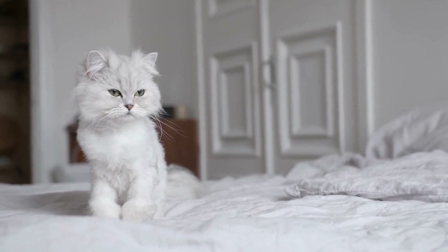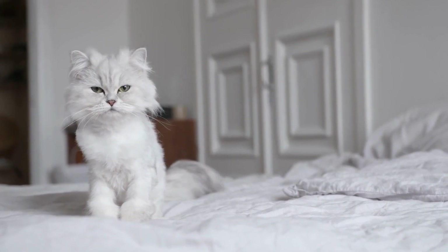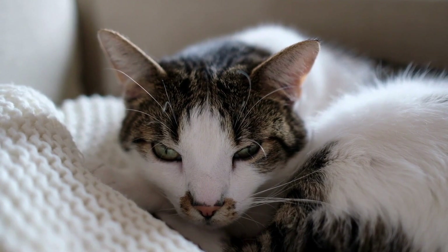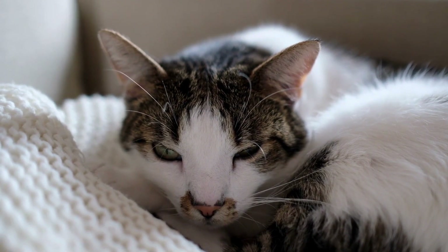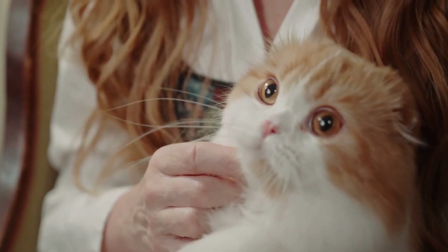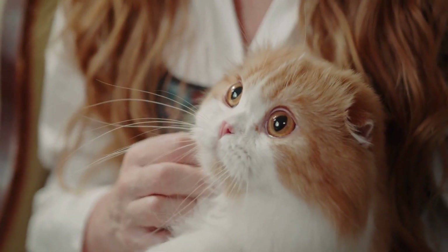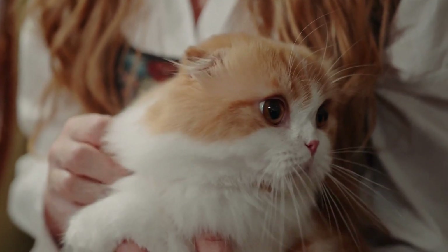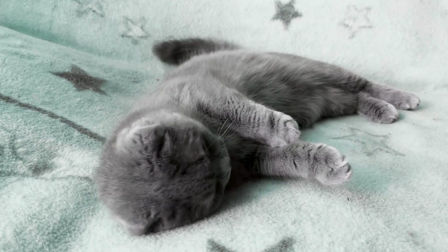Firstly, consider the size and type of carrier. Cat carriers come in various sizes and styles, including hard-sided carriers, soft-sided carriers, and backpack-style carriers. Choose a carrier that is spacious enough for your cat to stand up, turn around, and lie down comfortably. The carrier should also have proper ventilation to ensure adequate airflow for your cat's comfort.